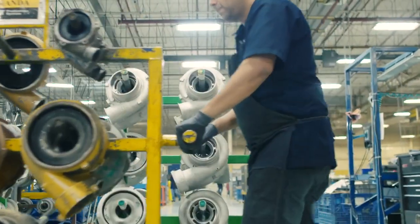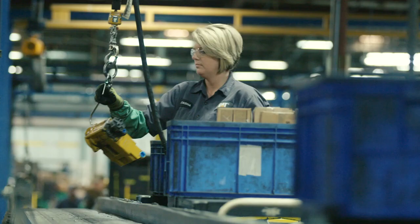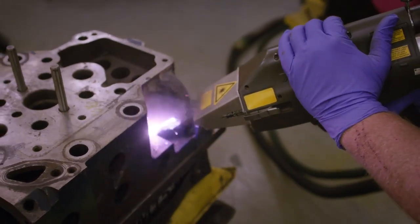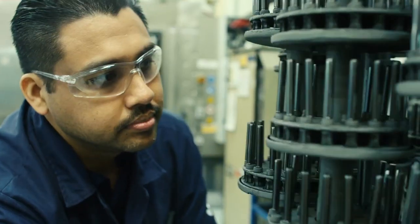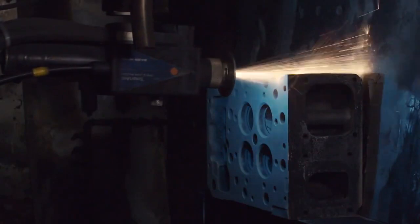When you come to Caterpillar Reman, you are coming to people who have the ability to make things new again. We take parts — they come to us, they're dead — and we breathe life into them. We get to sell it back to the customer at a discounted price. Saving money for the customer is what we're all about, because our business model is based on recycling the components and refurbishing those that need to be refurbished.